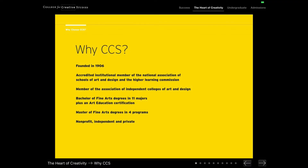I'll start with a little bit of information about our school. CCS has been in existence since 1906, where we were originally founded as the Society for Arts and Crafts, and we've grown into the really well-established college that we are today. We are an accredited institutional member of the National Association of Schools of Art and Design, otherwise known as NASSAD, and we're a member of the Association of Independent Colleges of Art and Design, otherwise known as ACAD. We are a fully accredited college and we grant students bachelor's of fine arts degrees in 11 different majors. We have an art education certification and we have four master's degrees that we grant through our program.